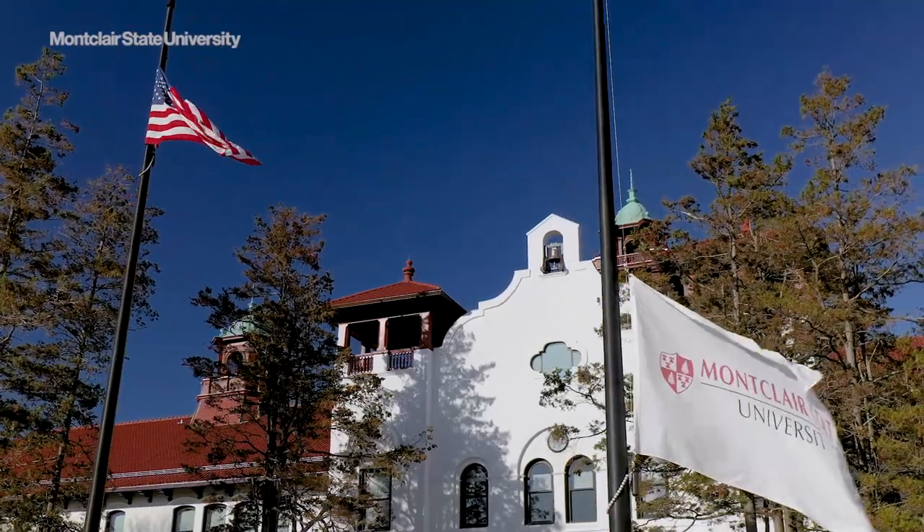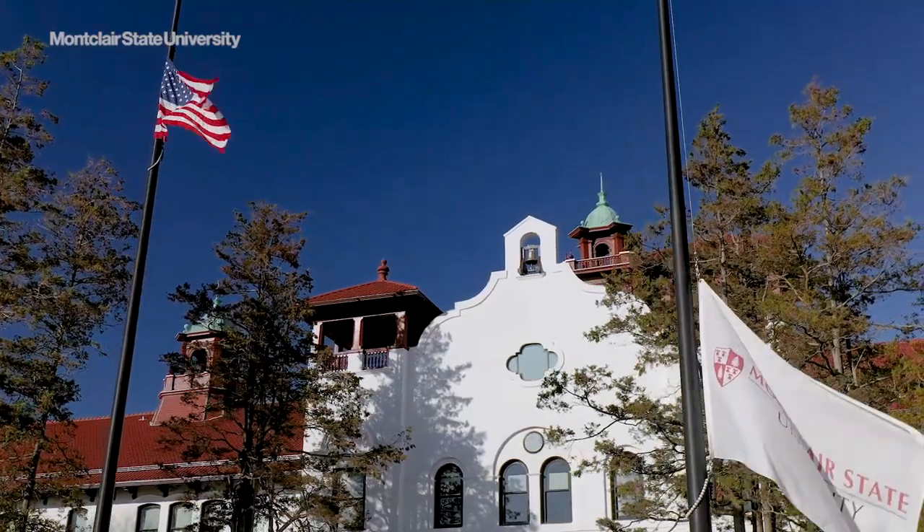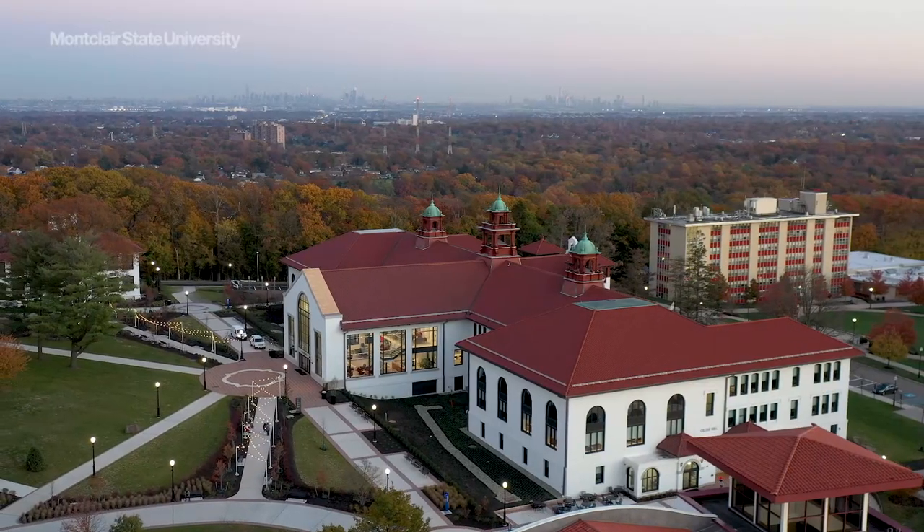The building is certified LEED Gold, a globally recognized symbol of excellence in green building.